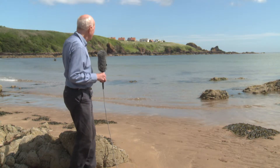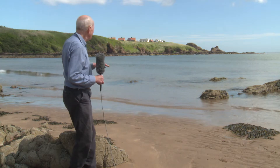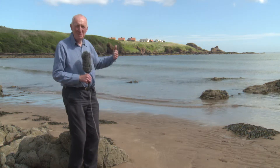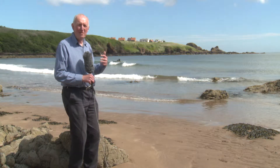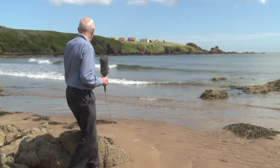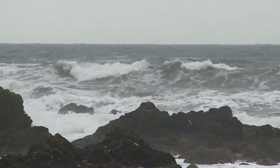The waves here in the sea are actually generated by the wind. The height of the wave depends on the distance over which the wind blows in order to build up the waves, known as the fetch. Today we're on the east coast and the wind is blowing from the west so the waves are very very small. When the wind is strong and it's blowing from the east then the waves are much larger.